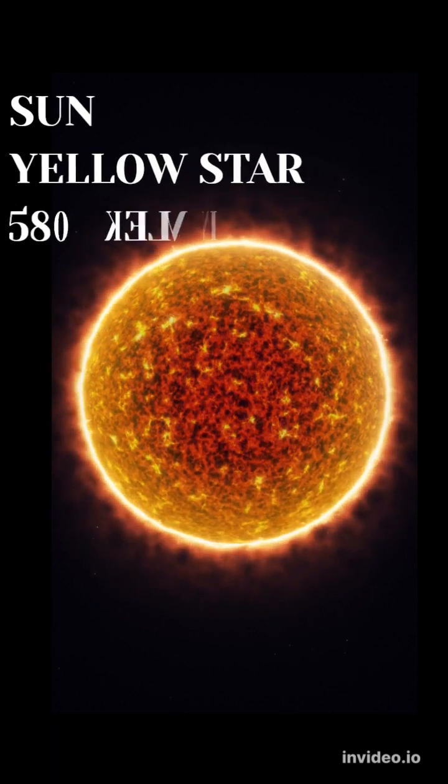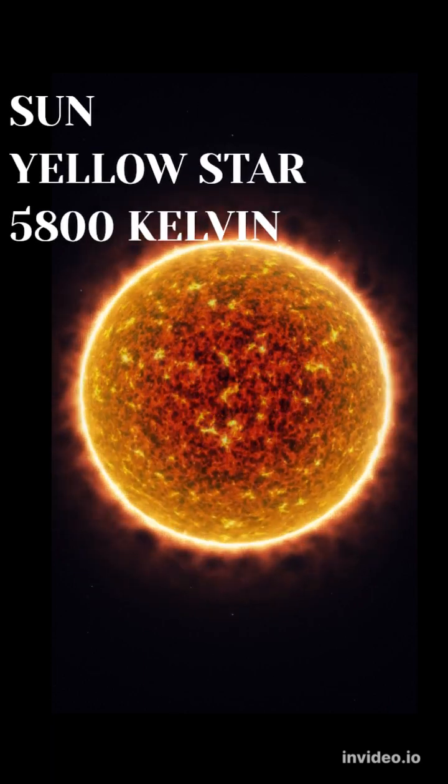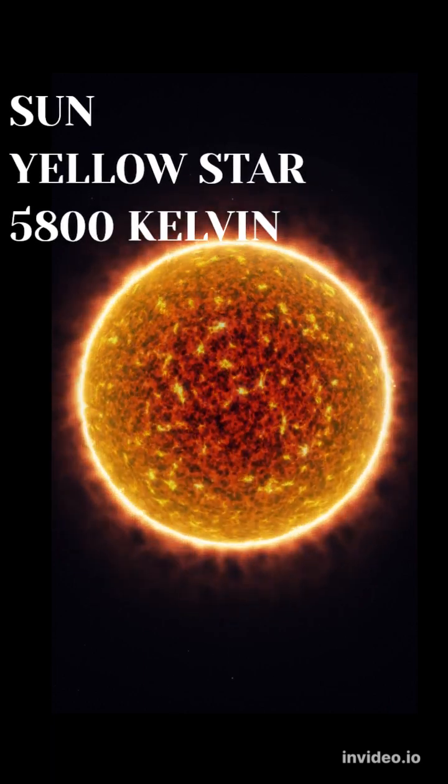Our own sun is classified as a yellow dwarf star. It has a surface temperature of about 5800 Kelvin.